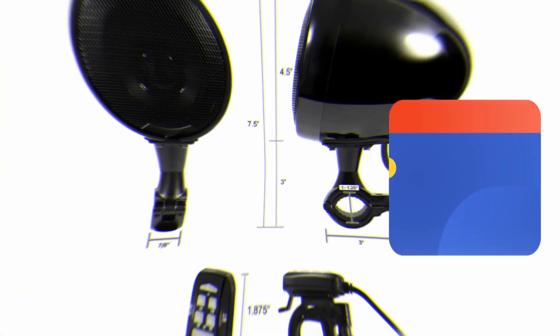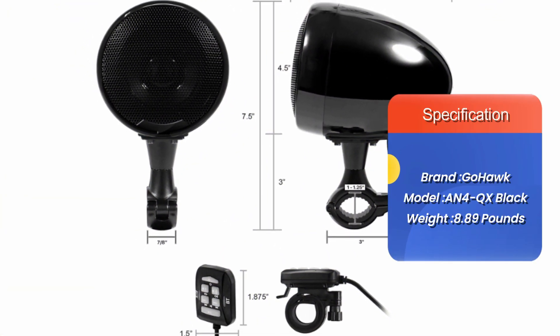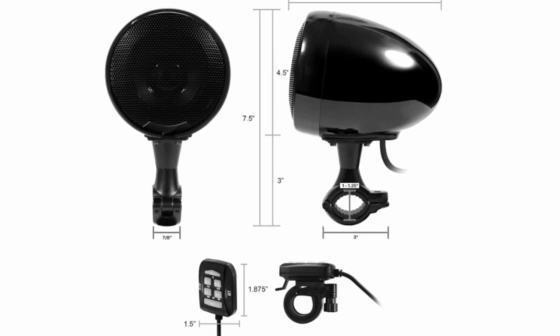We're also happy to share that the GoHawk AN4QX motorcycle handlebar speaker set checks all the boxes — it's waterproof, weatherproof, and ultimately durable.